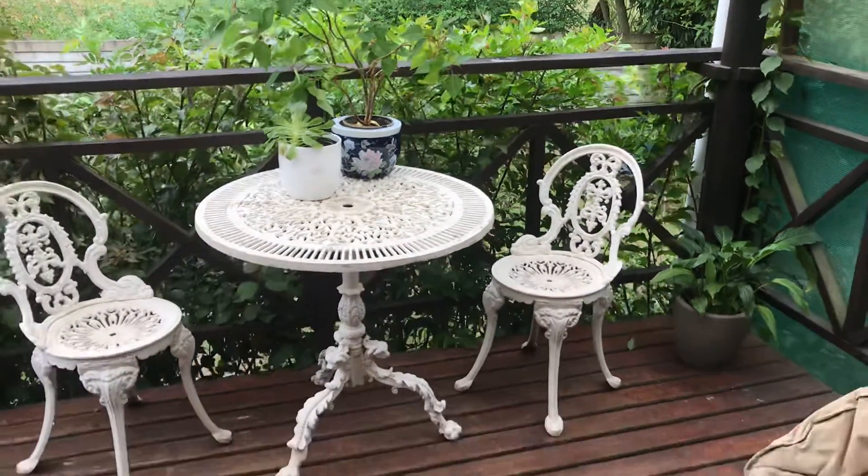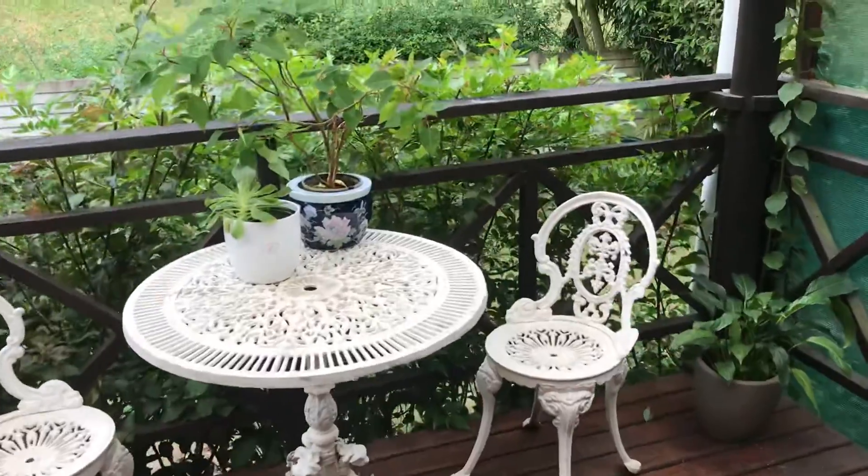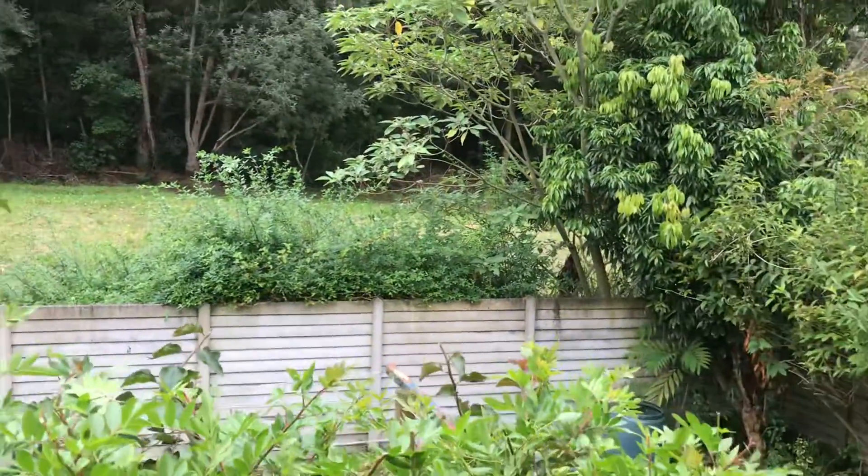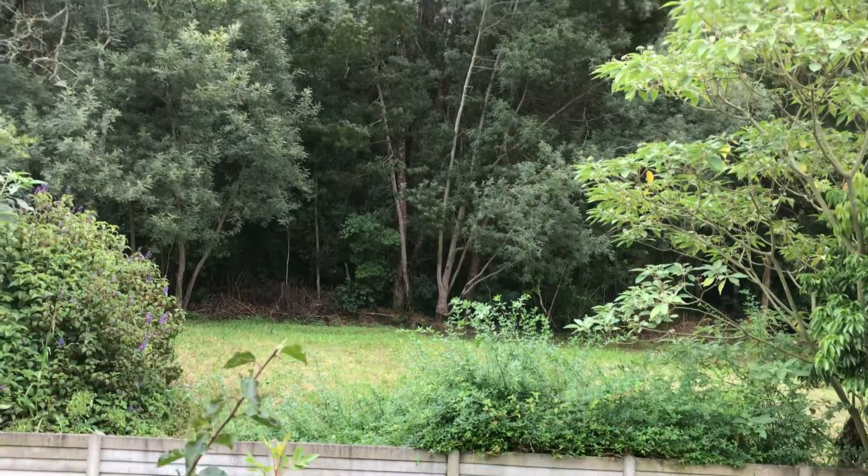This is our little back strip girl out of the back door. Here's the forest which we look onto, which is absolutely beautiful.